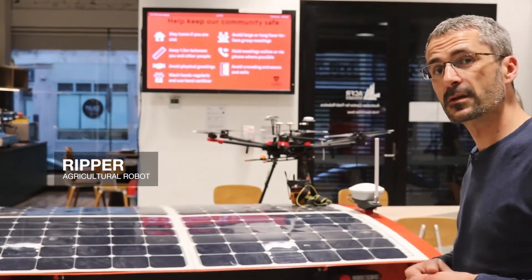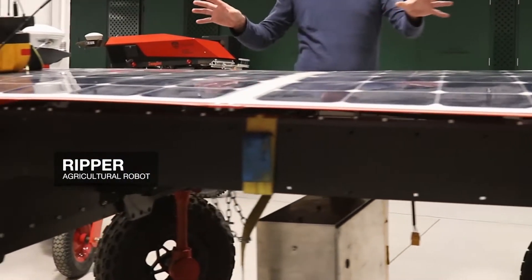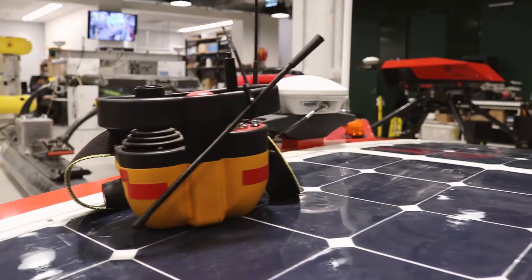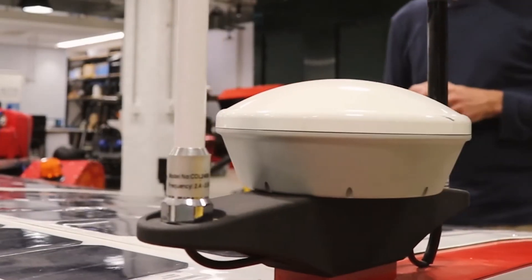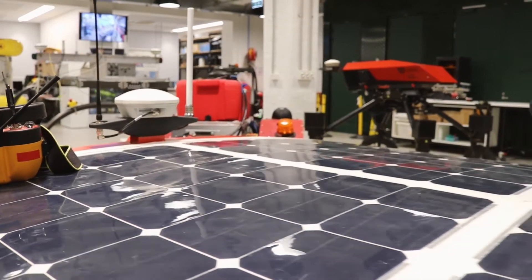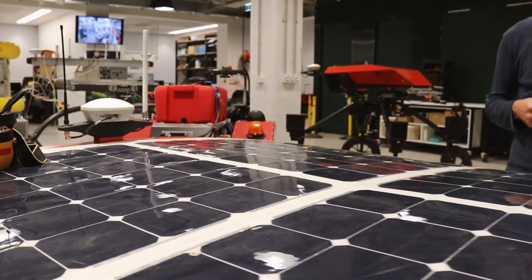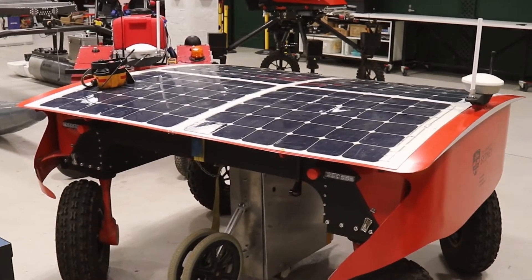This is RIPA. It's used in row crops where we have plants that are typically planted in a row. It's got a whole suite of different sensors and instruments underneath the hood, so it can take measurements, build maps of the environment, and can even do autonomous weeding using machine learning to recognise the crop and weeds. It's equipped with solar panels so it can run 24-7 as required.